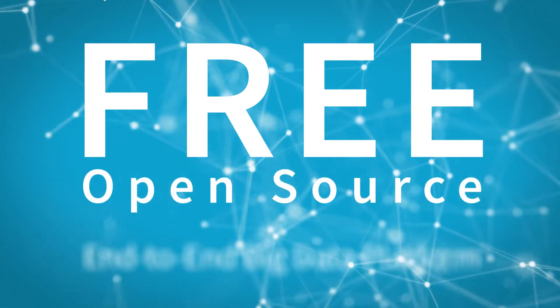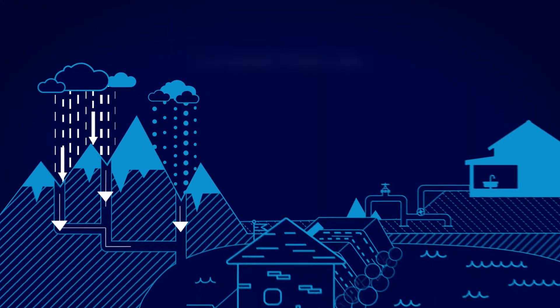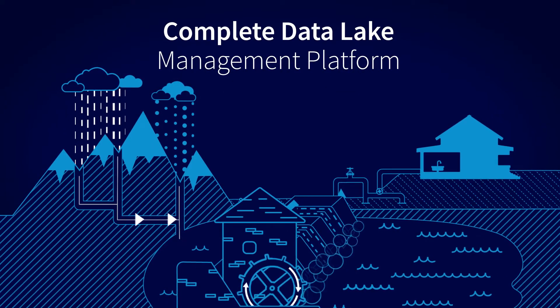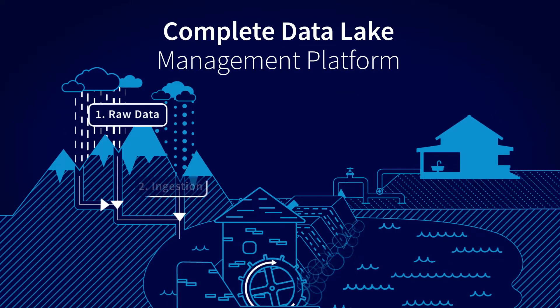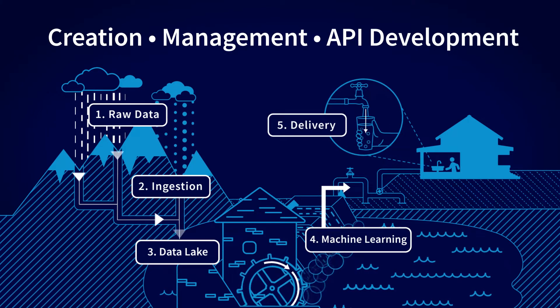Discover HPCC Systems, the completely free, open-source, end-to-end big data platform. HPCC Systems is a complete data lake management platform that enables you to go from raw data to the creation, management, and API development for data lakes.